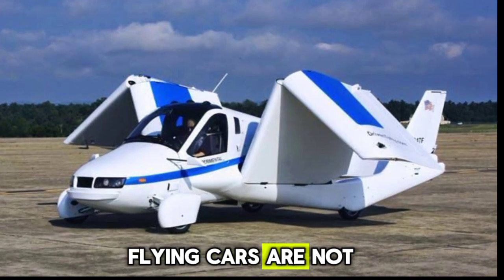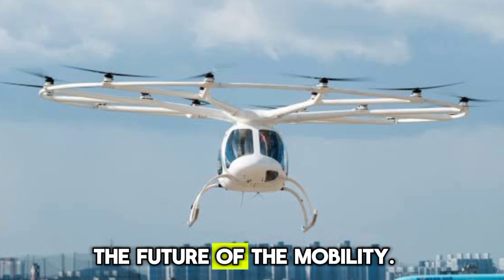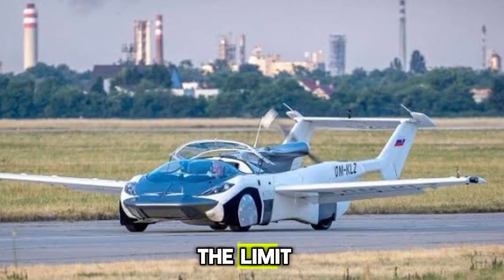These flying cars are not just concepts — they represent the cutting edge of technology and glimpses into the future of mobility. As these innovations continue to develop, the sky is truly the limit.